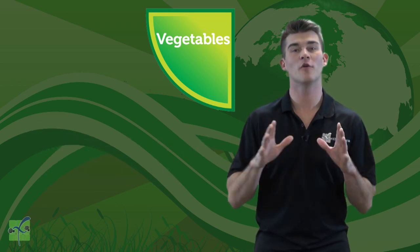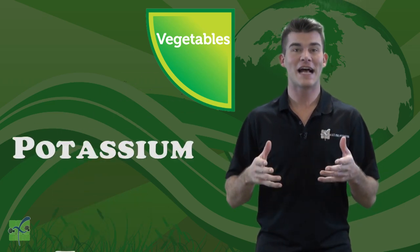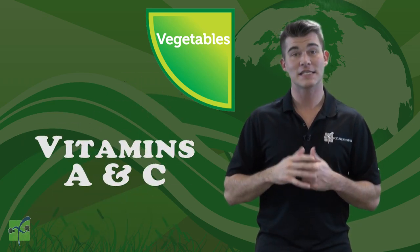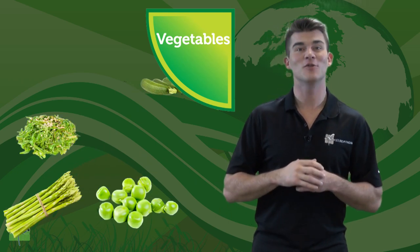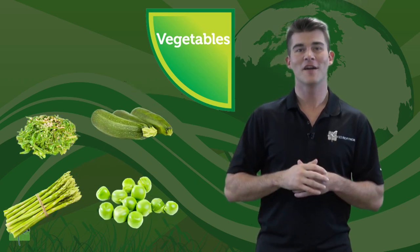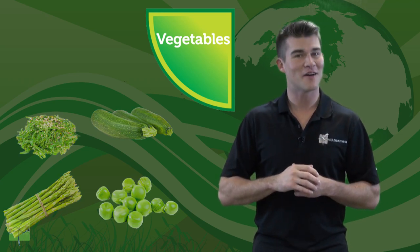Vegetables are loaded with vitamins and minerals like folate, fiber, potassium, and vitamins A and C. Asparagus, peas, seaweed, and zucchini are all part of the vegetables group. Can you think of three more examples of vegetables?